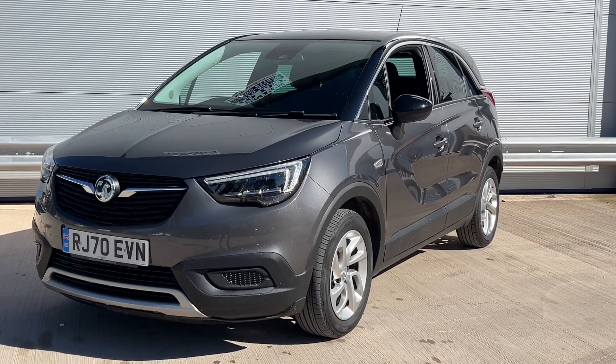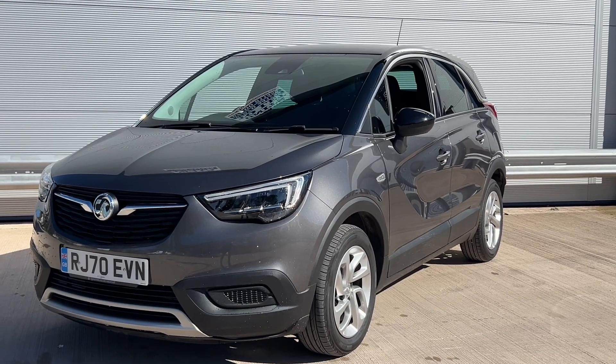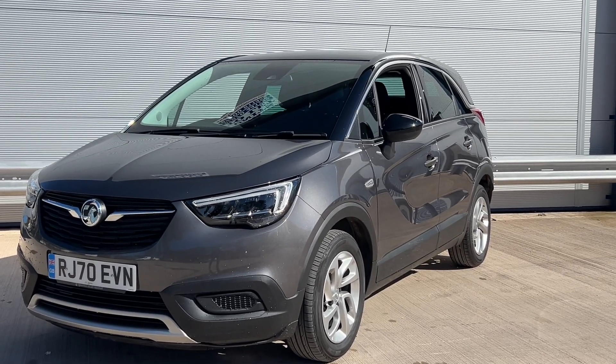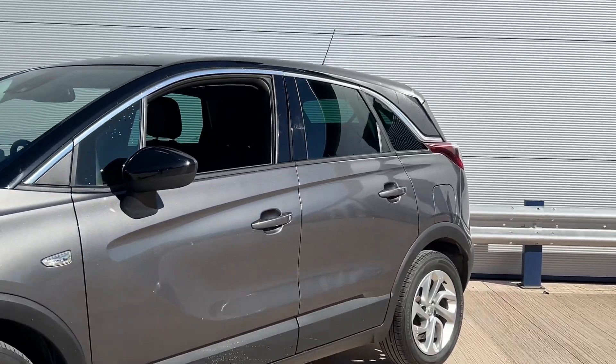Hi, welcome to Elite Vehicles Direct Limited. My name is Carl, the owner of Elite Vehicles Direct. I'm just showing you around a new arrival, which is this 70-plate, registered 2021 Vauxhall Grandland X. This is the Business Edition 1.2 petrol — a really nice car.